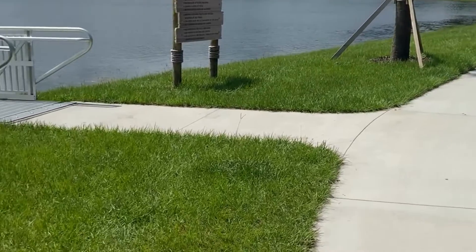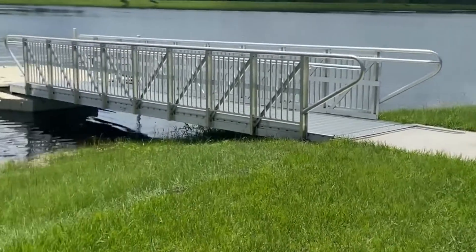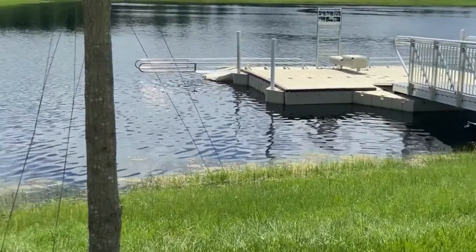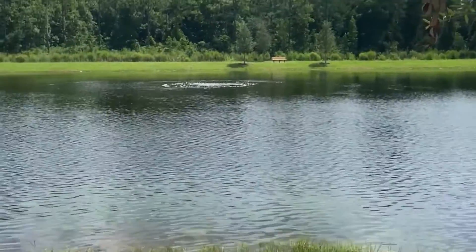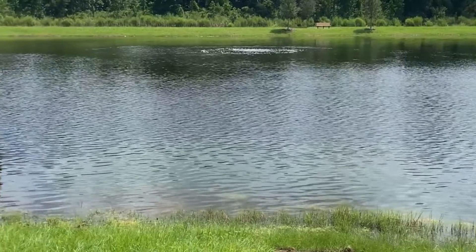This is Settler's Pond in Nocatee, and if you're interested in moving here, it's a great place to live and they're still building right around this area. So contact me if you're interested.